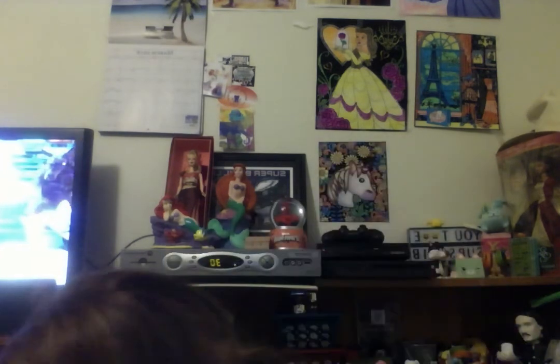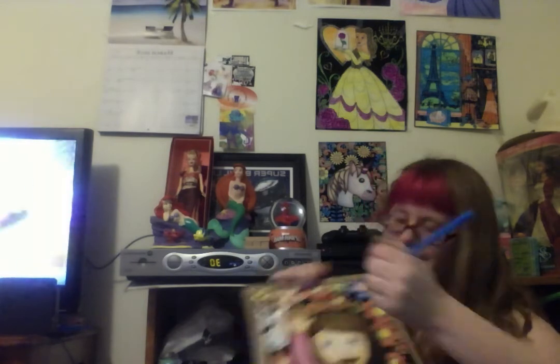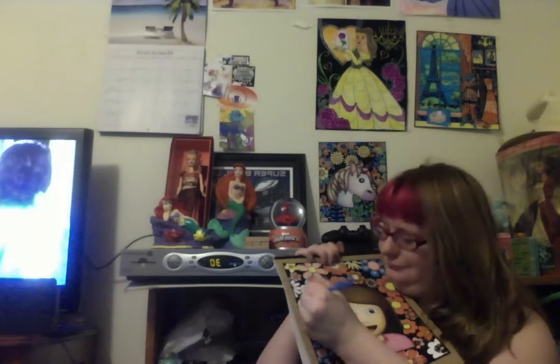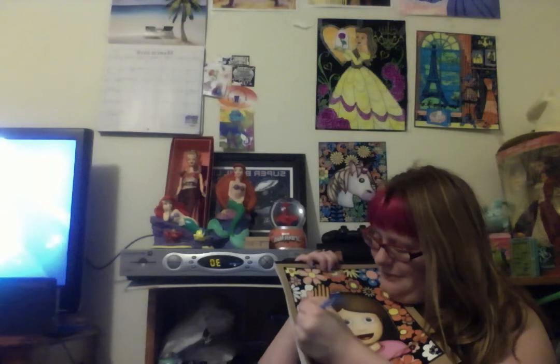Oh, haha, lovely. I drop everything. Look, it's such a pretty blue, but I love the color. It's my favorite color.